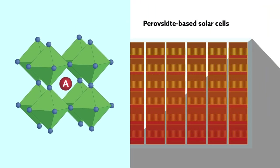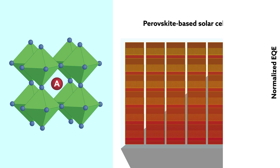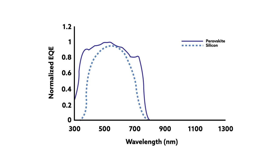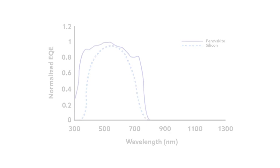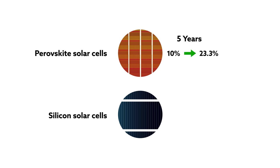Economically, that translates to cheaper manufacturing, and in terms of operation it means more stable performance. Add to that the ability to cast a wider light-capturing net across the solar spectrum, and it's easy to see why researchers have flocked to the study of perovskites. In fact, in only five years the efficiency of perovskite solar cells has catapulted from about 10 percent to more than 23 percent.